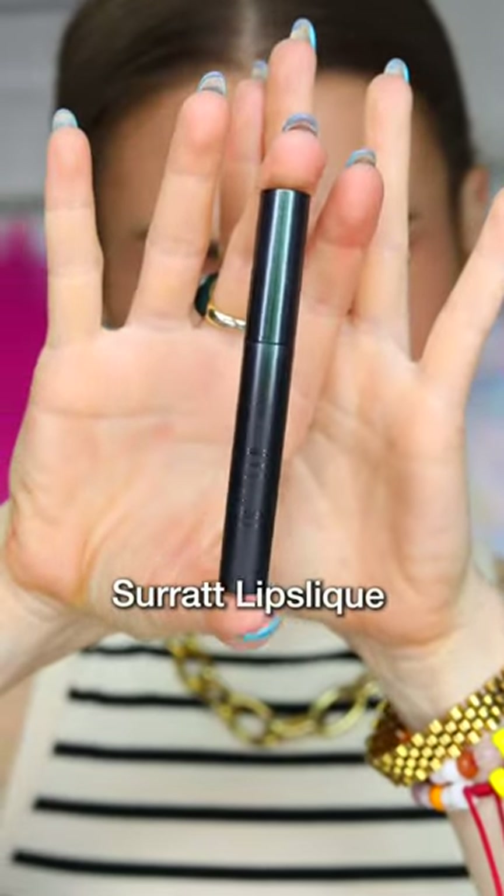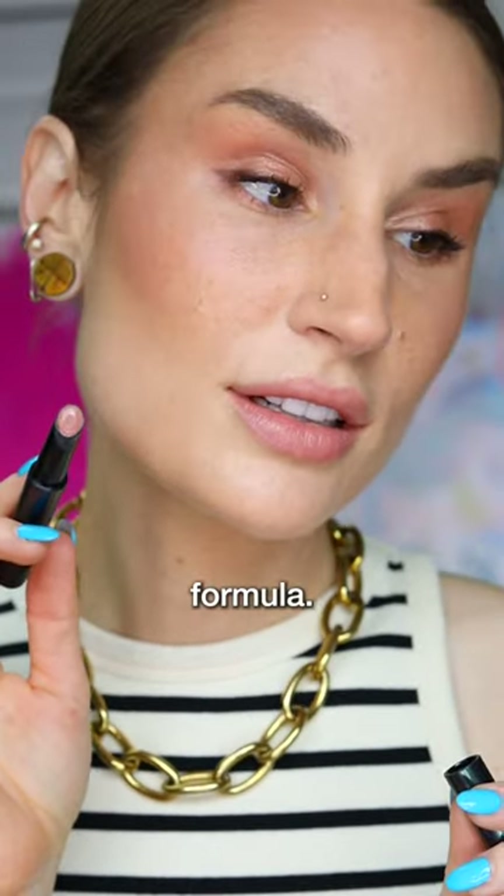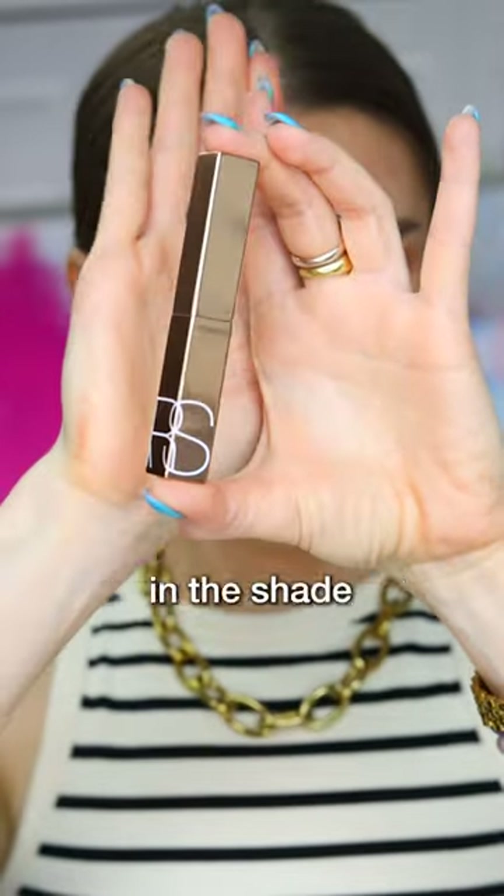Next is Surratt's Lip Sleek in Nude de Soleil. Very similar in shade to the Armani, but an even glossier formula. Next we have the Afterglow Sensual Shine Lipstick from NARS in the shade Breathless — a sheer, desaturated toasted peach. The formula is really glossy and comfortable.